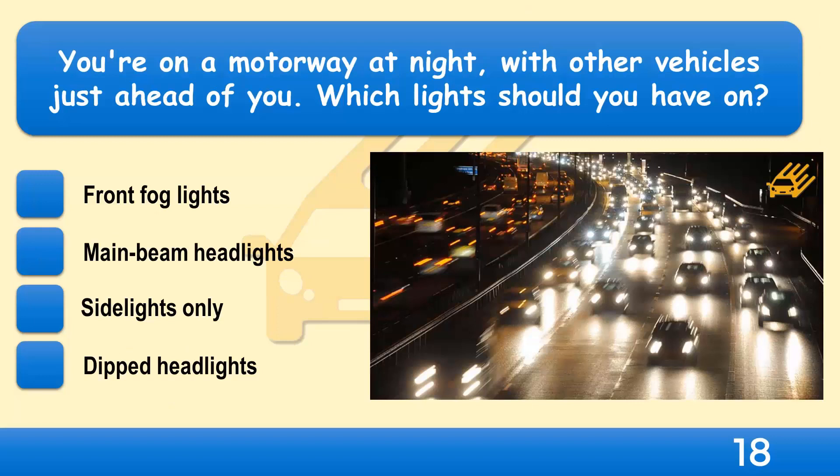You're on a motorway at night with other vehicles just ahead of you. Which lights should you have on? Front fog lights, main beam headlights, side lights only, or dipped headlights?